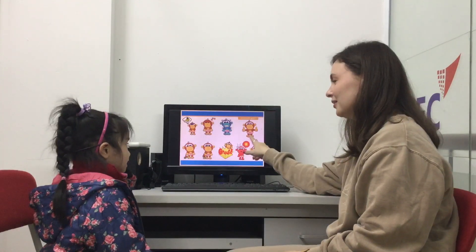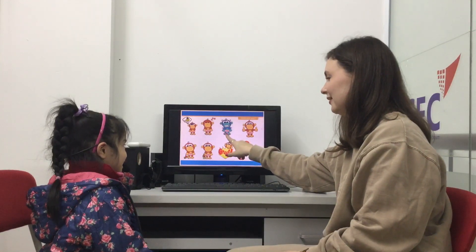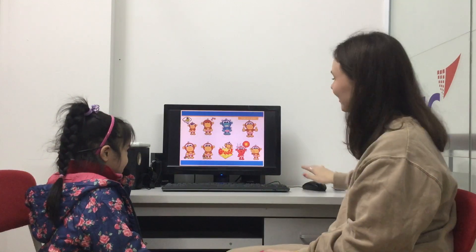And how are you? I'm good. I'm happy. I'm cold. And how are you? I'm good. Good? Okay, very good.